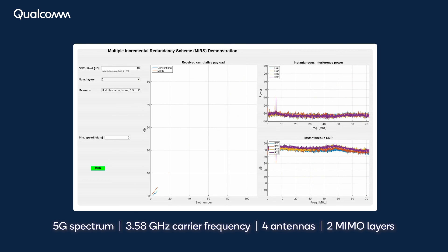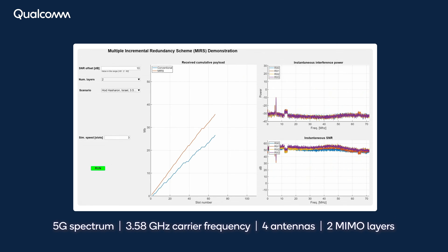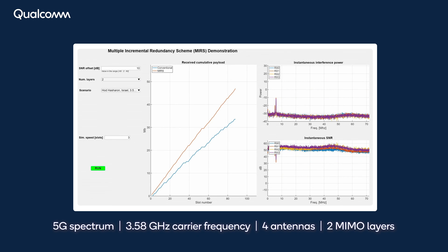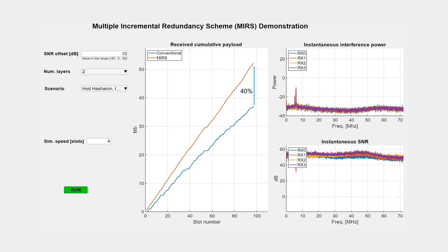The final carrier frequency tested is 3.58 gigahertz. This is a 5G carrier with relatively light traffic, creating time and frequency selectivity in the interference. Here, we are testing with four receive antennas and two MIMO layers. A throughput gain of 40 percent is demonstrated.